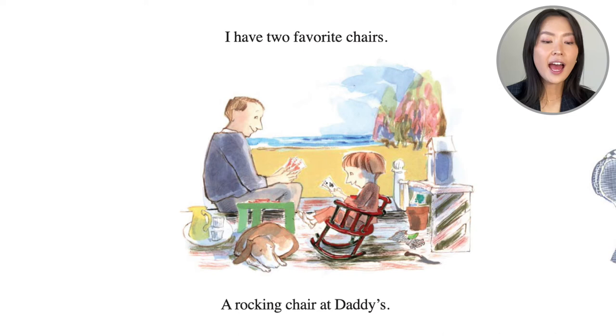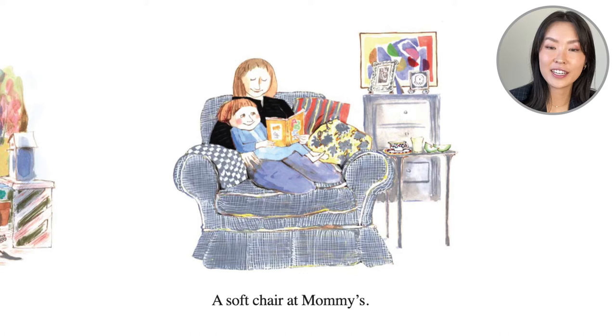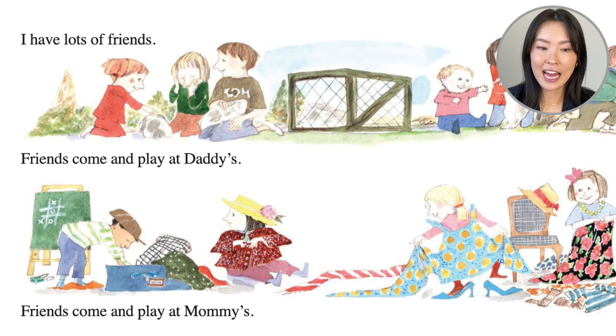I have two favorite chairs. At dad's, he's rocking and playing cards outside — a rocking chair at daddy's. And a soft chair at mommy's — they're snuggled up on the sofa reading a story together.